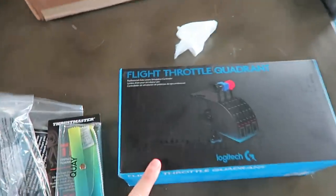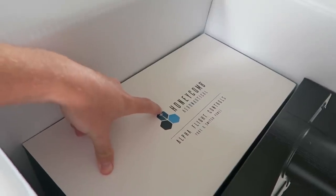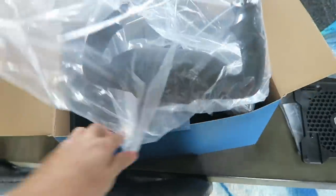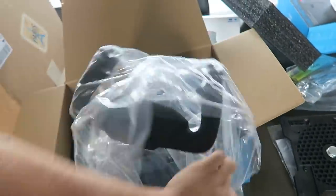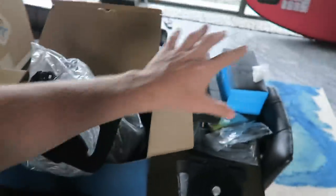Next up is the Logitech G Flight Throttle Quadrant, which is basically going to control your thrust and the engines. Then we've got a Honeycomb flight control — I can't get this out one-handed. I'm geeking out so hard. I love learning new skills, trying new things, sim games whether it's racing cars or driving big rigs — it's awesome to live that alternative career.